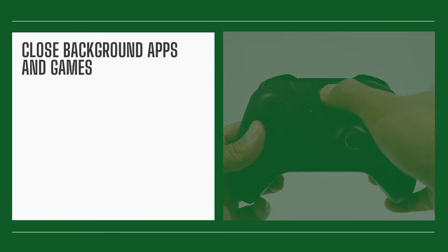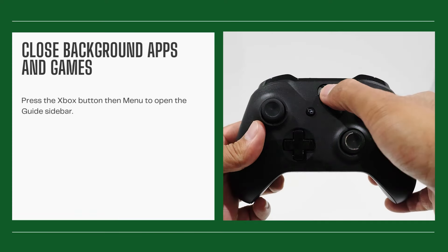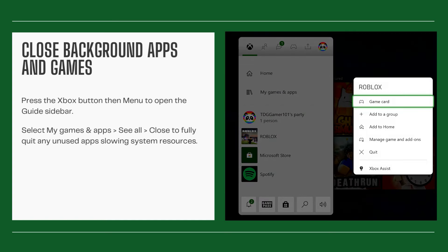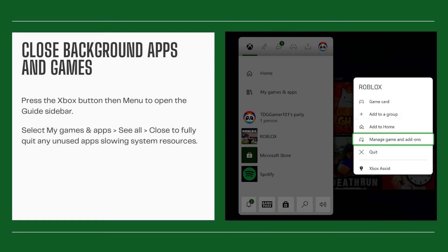Close background apps and games. Press the Xbox button then menu to open the guide sidebar. Select My Games and Apps, then See All. Close to fully quit any unused apps slowing system resources.